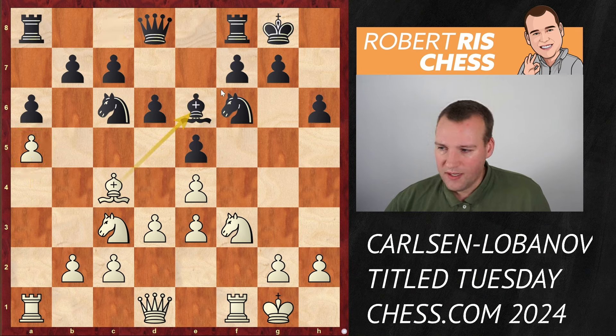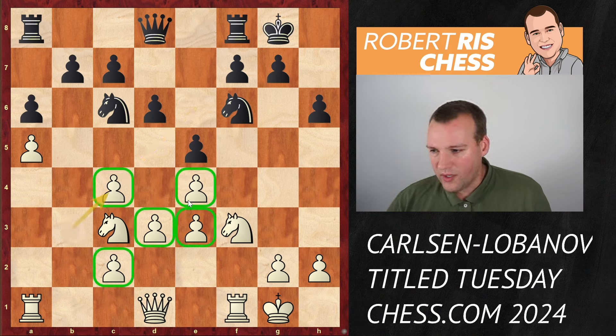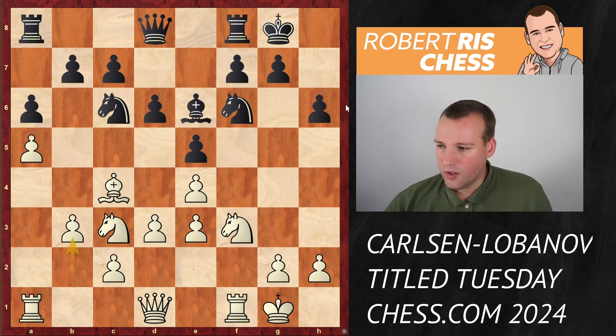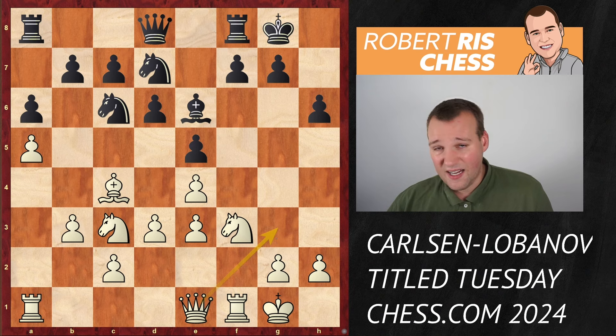Black is ready to swap bishops, but first b3 is played - an interesting move. If you take on c4, white recaptures toward the center and this pawn block gives white a massive grip on that part of the board. There are even ideas to target the backward pawn on b7 or jump with a knight to d5. Black is not going to take on c4, so knight d7 is played. White goes queen e1, implementing attacking ideas on the kingside.